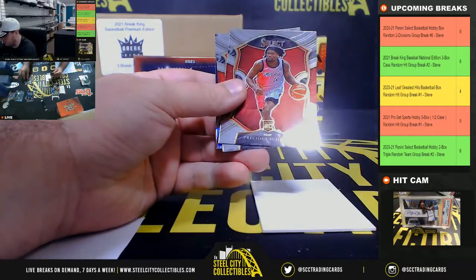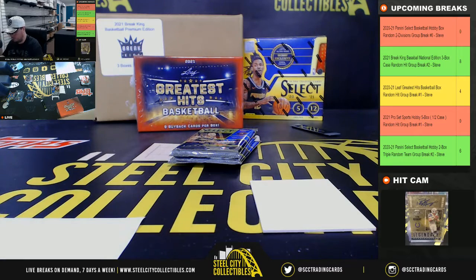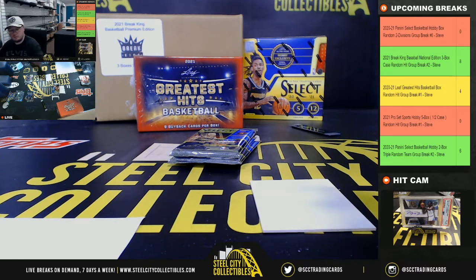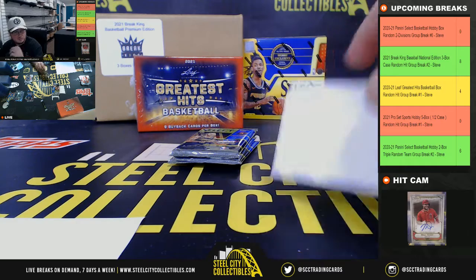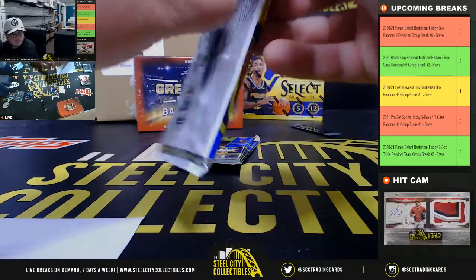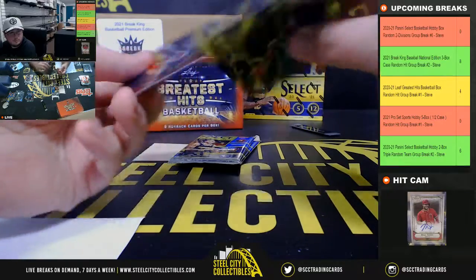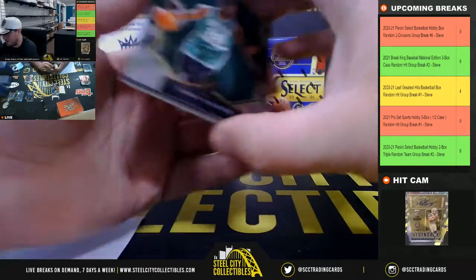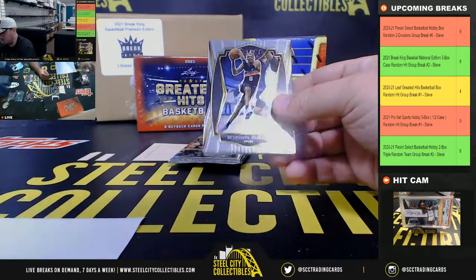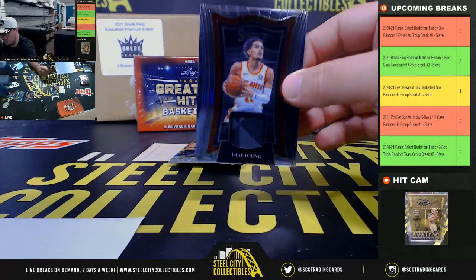We've got a Rodler rookie, Precious Achubo rookie, and Silver rookie of Nick Richards. Trae Young Red White and Blue. Trae Young jersey, now going to Jason.